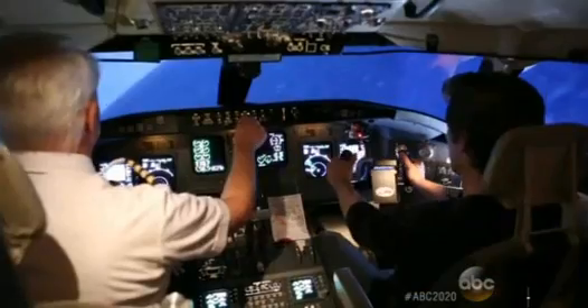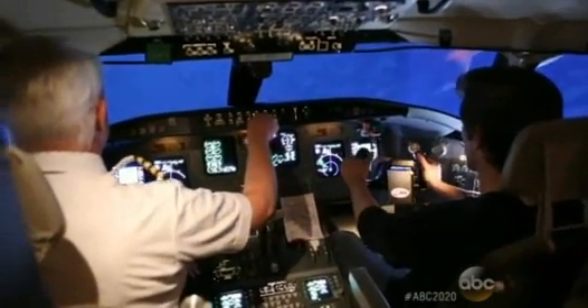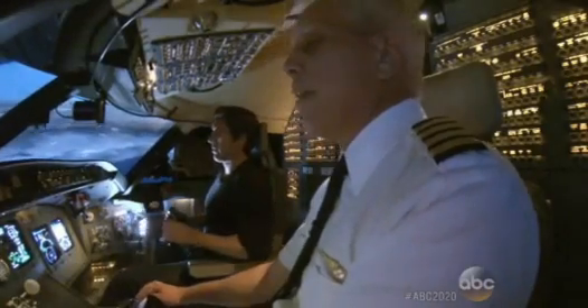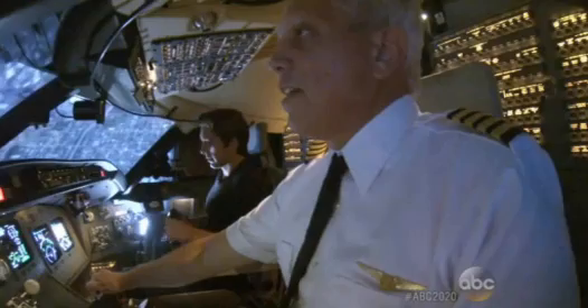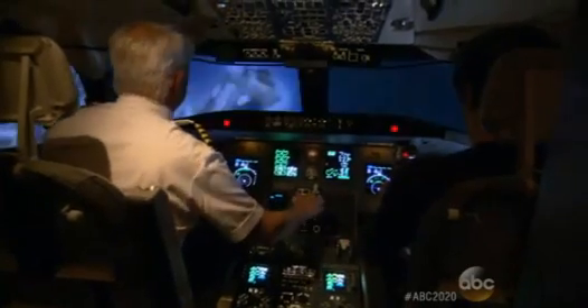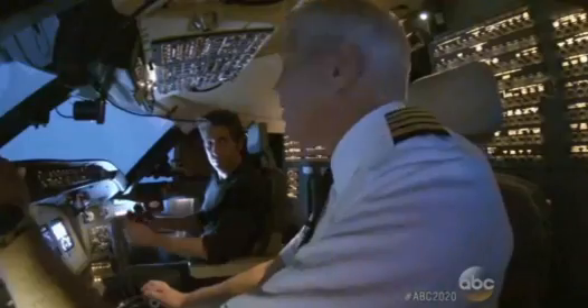Suddenly the autopilot stopped functioning and we were in a spiral. We were about to stall. The instructor called to pull back, try and pull back for speed, but we took the hit. That was it — we crashed.